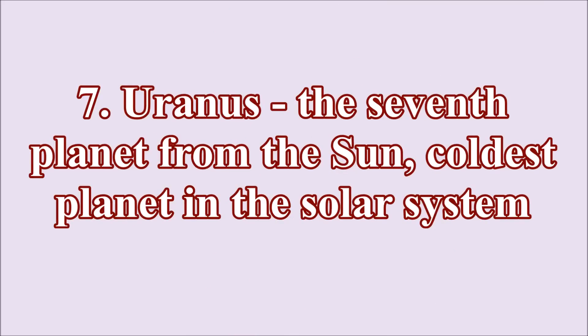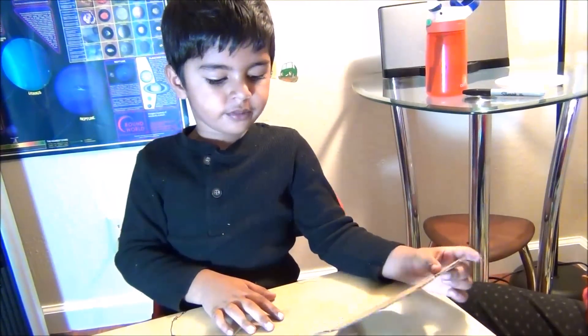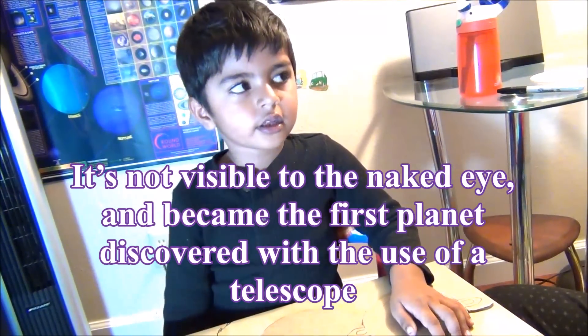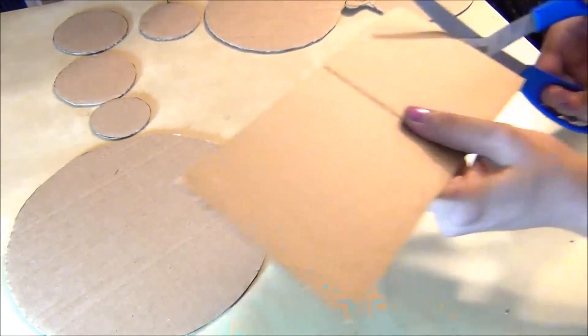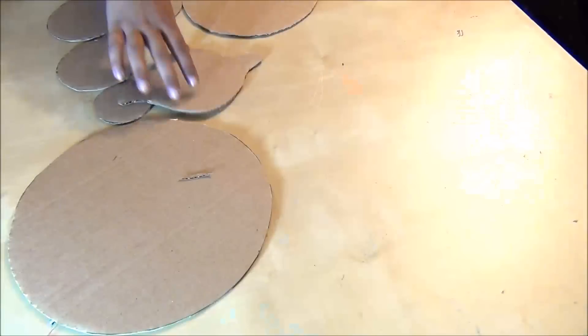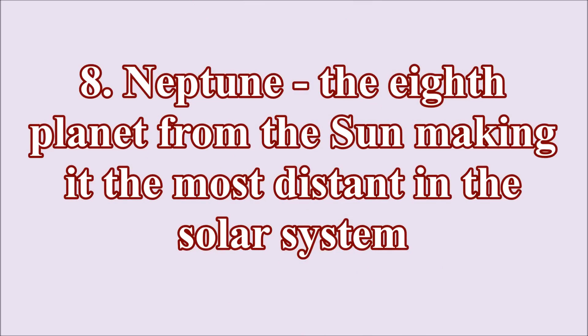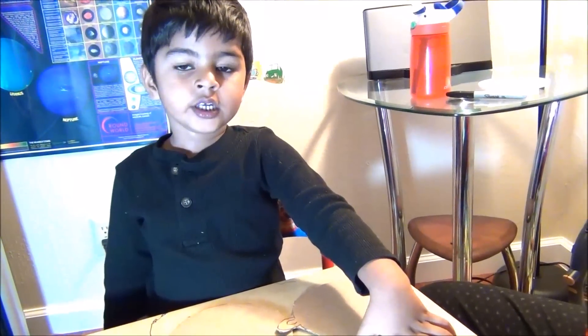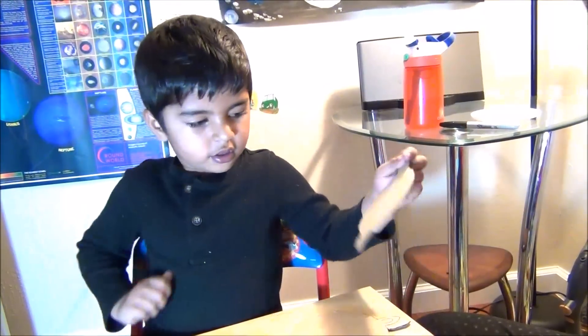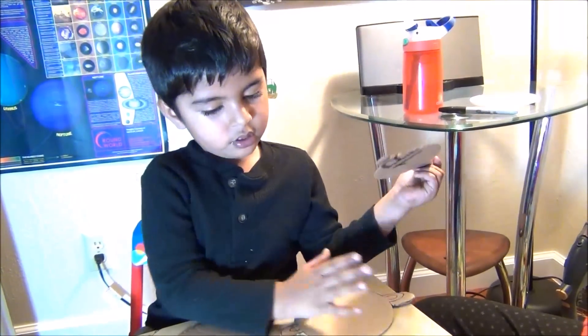Uranus. Uranus is the seventh planet from the sun. Uranus is a cooler planet from the sun — it doesn't get much sunlight. Now can we make Uranus? It doesn't get sunlight but it is very stormy. Stormy? Hmm.